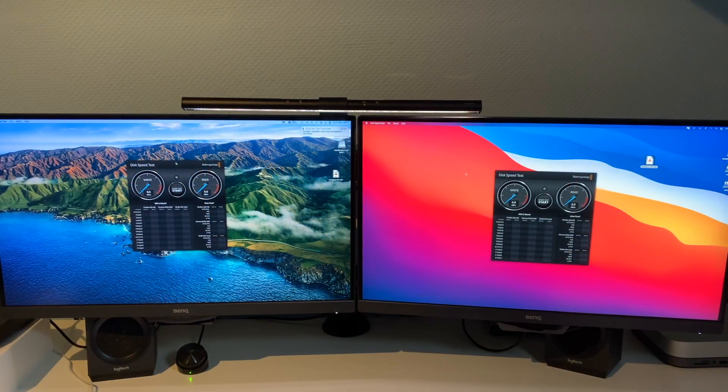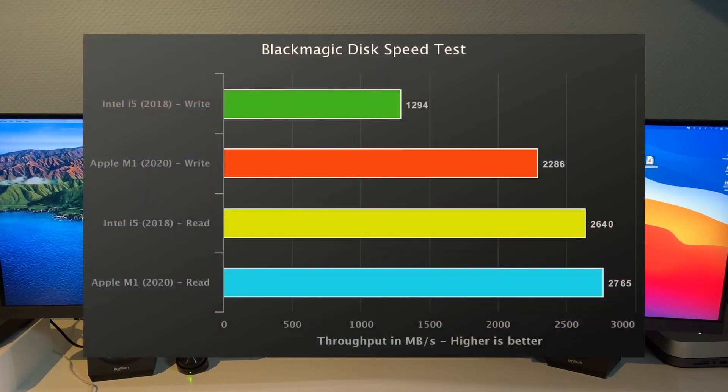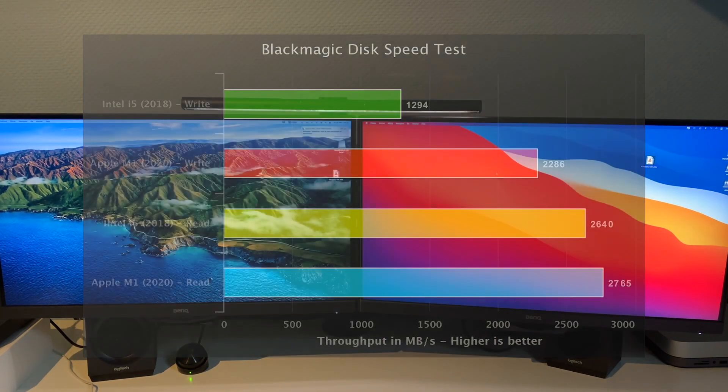The first thing we're going to look at is the Blackmagic Disk Speed Test. Both have 256 gigabytes of storage and the same image of macOS 11 Big Sur — it's a Time Machine copy on the M1, so it's as close together as possible. The Apple Silicon Mac Mini does almost double in terms of writes, and reads are about the same, ever so slightly improved. That concludes the Blackmagic Disk Speed Test.